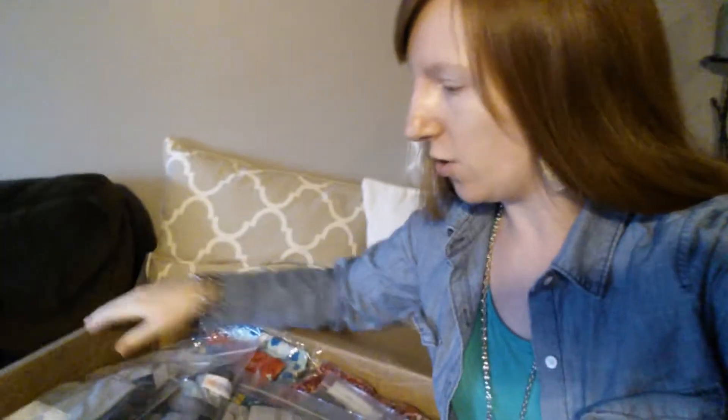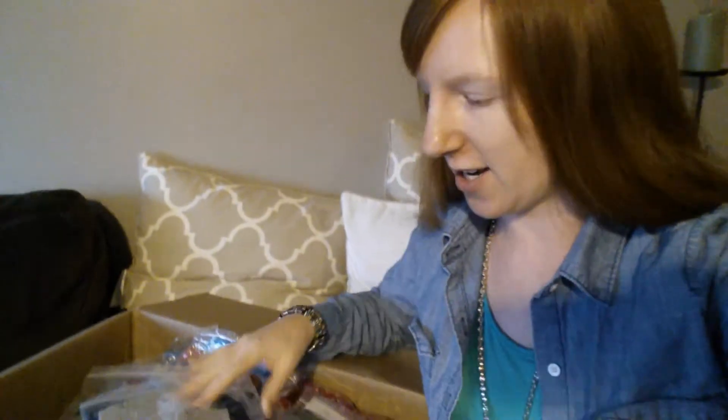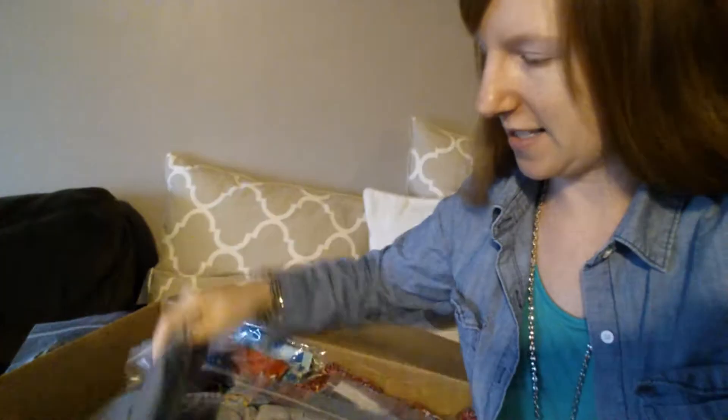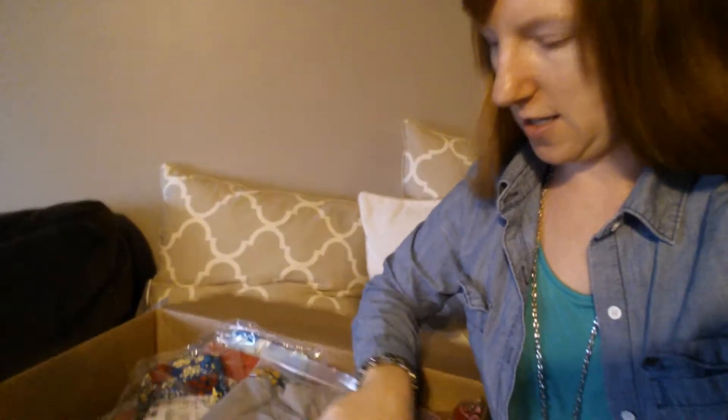Oh, goodness. Ooh, we've got some Randys right here on top. That's cute. Some Randys small. Can you see that one has little glue stitches on it? Medium.